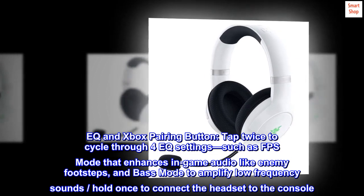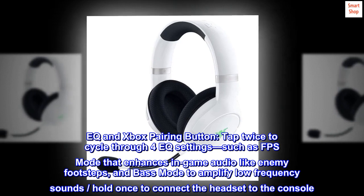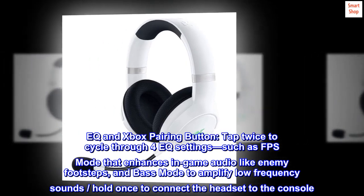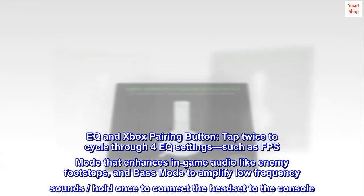EQ and Xbox Pairing Button: tap twice to cycle through 4 EQ settings, such as FPS Mode that enhances in-game audio like enemy footsteps, and Bass Mode to amplify low-frequency sounds. Hold once to connect the headset to the console.